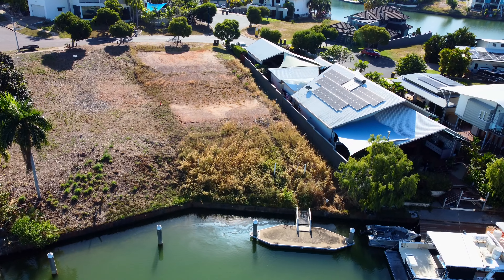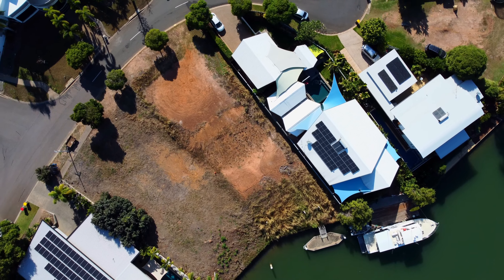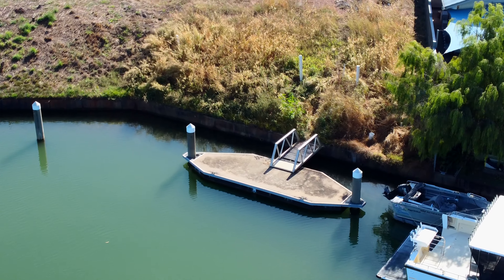On offer, 1,150 square metres of absolute blue chip land, over 16 metres of water frontage with a berth already in place. If you're looking for the ultimate block of land to build your dream home, you'll be hard-pressed to find better than this one.